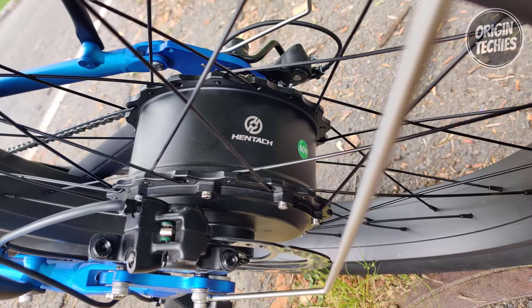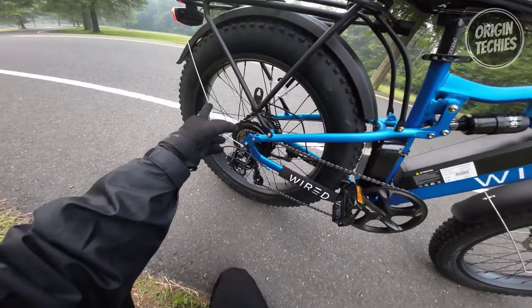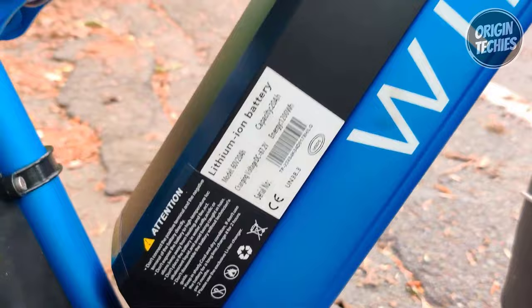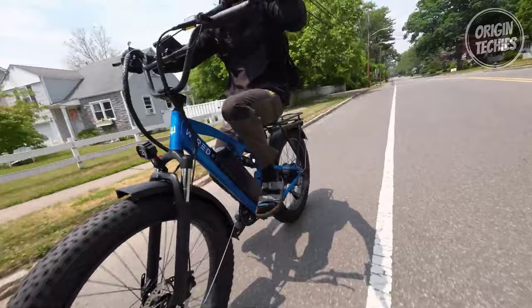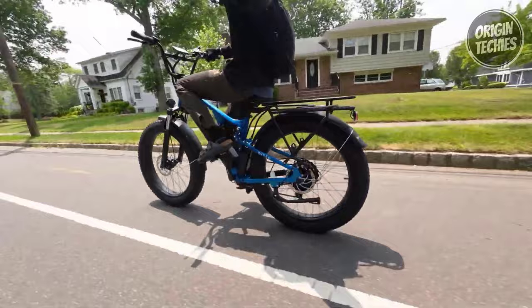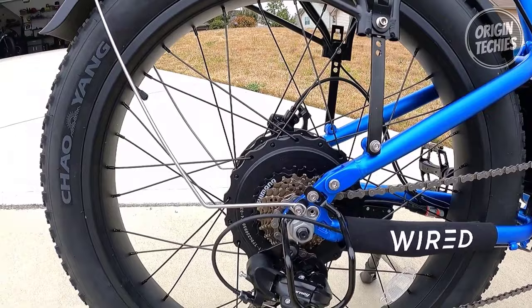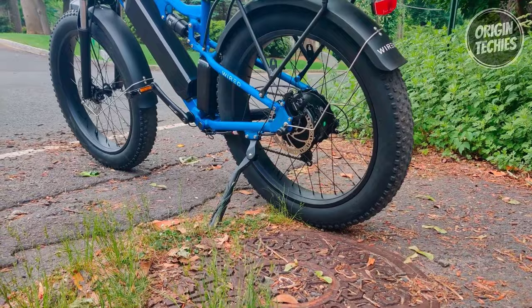If you crave the thrill of freedom and the excitement of exploration, look no further than the Wired Freedom electric bike. Powered by a robust 2,000-watt peak output geared hub motor, the Wired Freedom offers exhilarating speeds of approximately 33 to 35 miles per hour in full unlocked mode. The 60V 20Ah lithium LG cells battery provides ample power, boasting a 1,200-watt-hour capacity and even comes with a USB charger for your convenience. With 5 levels of pedal assist and twist throttle, you can effortlessly navigate various terrains while experiencing an actual torque of 100 Nm on throttle-only mode. The 7-speed Shimano thumb shifter ensures smooth gear changes to match your riding style.